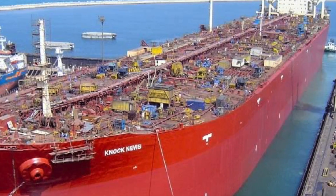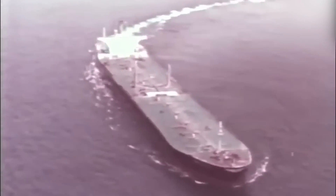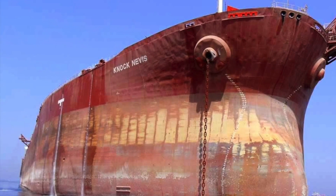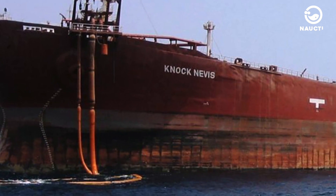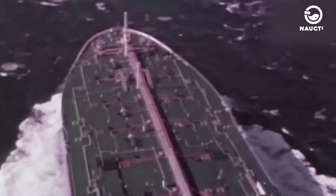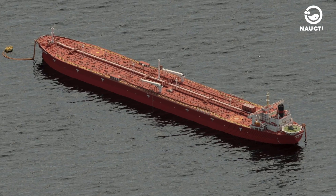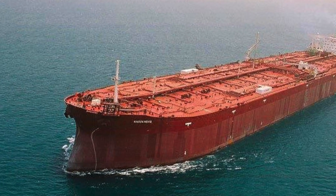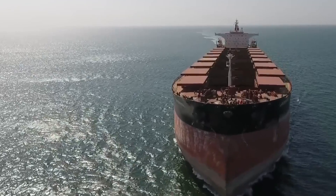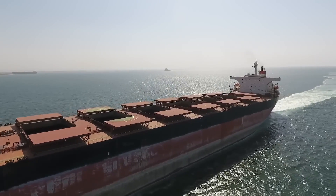Naknevis. One of the longest ships ever built by humans is an oil tanker known as Naknevis. Also known as Mont, it is a ULCC supertanker that was eventually decommissioned in 2009. Naknevis is one of the largest man-made objects in the world. From stern to bow, its length is taller than the Empire State Building. The ship stretches 1,503.4 feet long and has a gross weight of about 288,628 long tons. Naknevis was initially built in 1979 by Sumitomo Heavy Industries, Japan.